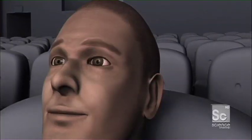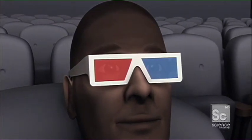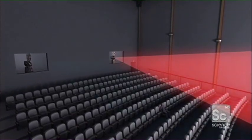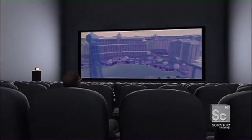They all serve essentially the same purpose: to restrict the kind of light that enters each eye. For those old-school anaglyph glasses to work, you need two layered images — one red, the other cyan. The eye with the red filter will only see the cyan image, and vice versa for the cyan. There's just one not-so-surprising problem with anaglyph: it's nearly impossible to get the rest of the colors in your image to look right. The solution? Polarization.